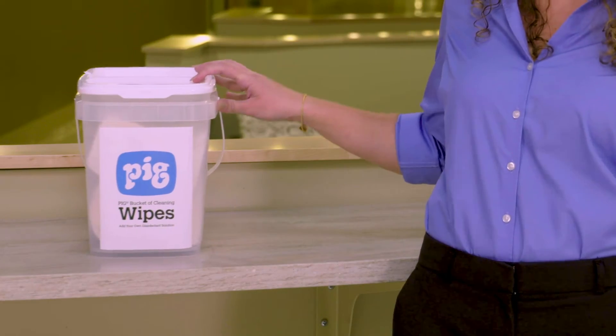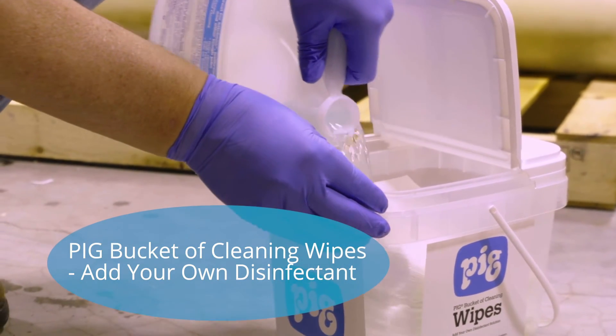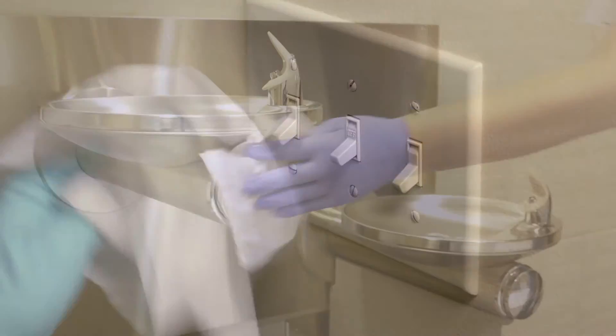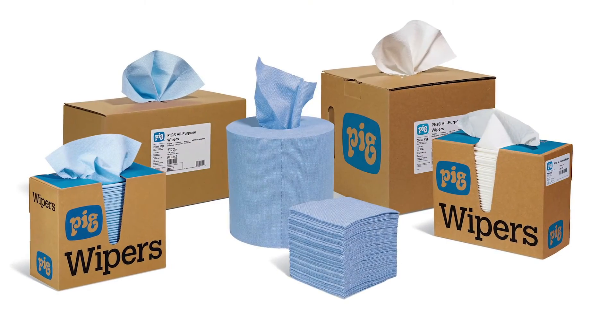When it comes to clean, every surface presents the potential for problems or issues. That's where our wipers come in. You can apply your own cleaner to control the level of disinfectant that's most appropriate for your needs. Whether it's computers, switches, surfaces — you name it — we've got the wipers that can handle it.